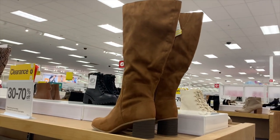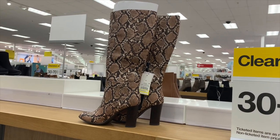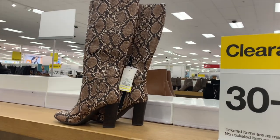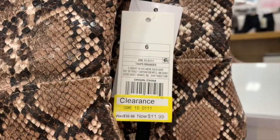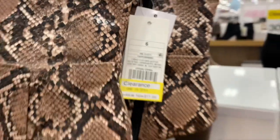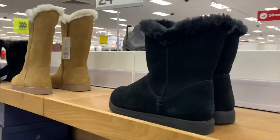That's like 70% off — wow! They also have these ones, and I really like them. They're snakeskin, and what I like even better is they're 70% off at $11.99 — there's the barcode. That is so amazing. I wasn't expecting this — I was just going to look at shoes, I never expected them to be this cheap.